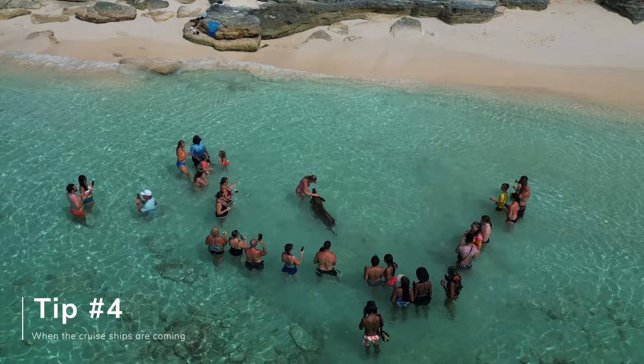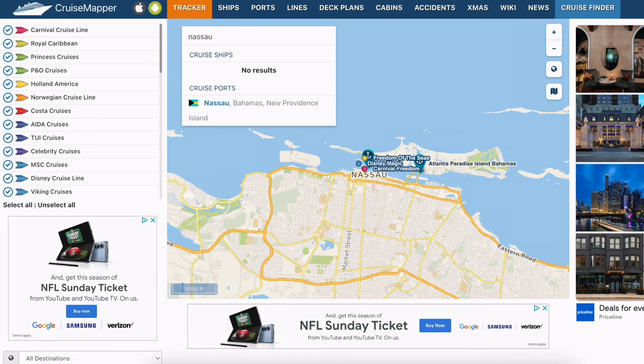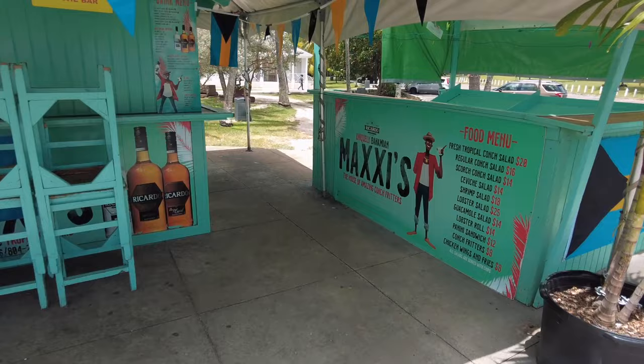The next important thing to know is what days cruise ships are coming. This really pertains to people staying on the island of Nassau. If you don't want to be around a lot of people, you need to plan activities when cruises are not there. There's a really cool website called cruisemapper.com that shows how many cruises are coming, on what days and times. Cruise ships mean a lot of people doing activities with you. On the other hand, if there's no cruise that day, some shops, restaurants, and activities may not be open or may have shorter hours. So it's good to plan your itinerary around the cruise ships.